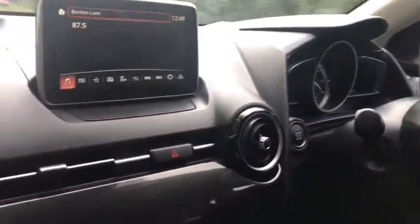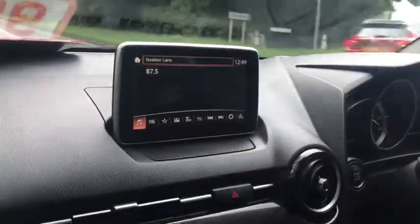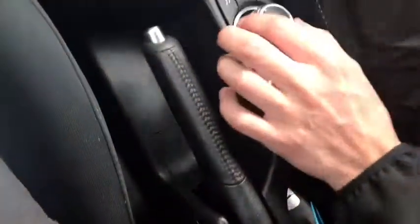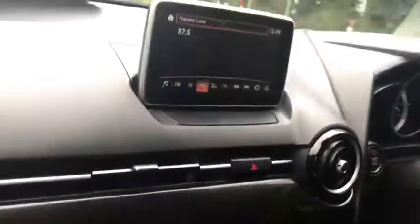First of all, just have a look at the interior. You've got your manual gear stick here. All your controls for the screen are up here, which is nicely positioned. You've got your volume control for your radio, and this moves everything around — just look at the screen here.